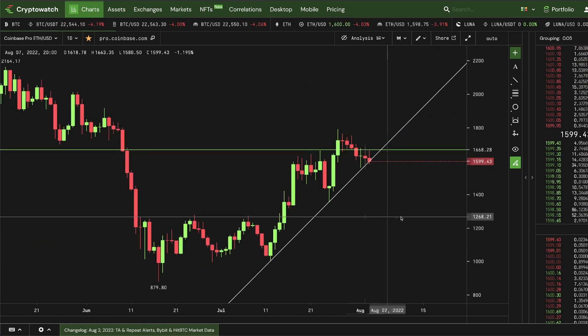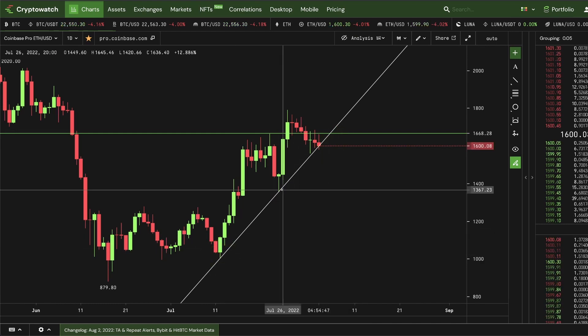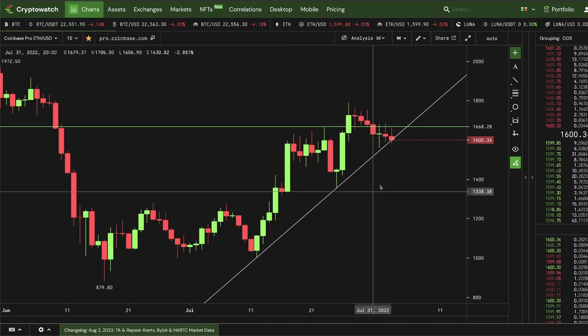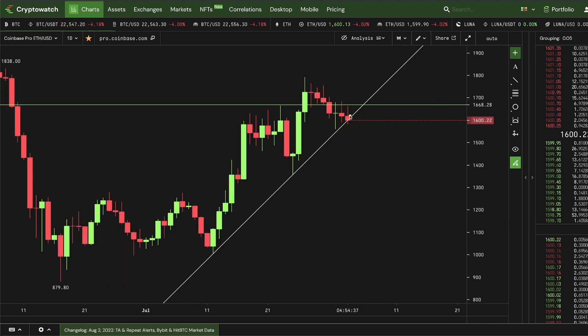Ethereum is also testing a major upward-sloping support that we started in mid-July. It's an upward-sloping trend line, and if we break below it, we're breaking the trend — that could result in moves down to at least right below 1,400. In a situation like this, if we were going to get a breakdown, it could result in some kind of decrease in momentum, head and shoulders. That kind of stuff is possible if we do confirm a breakdown for Ethereum.